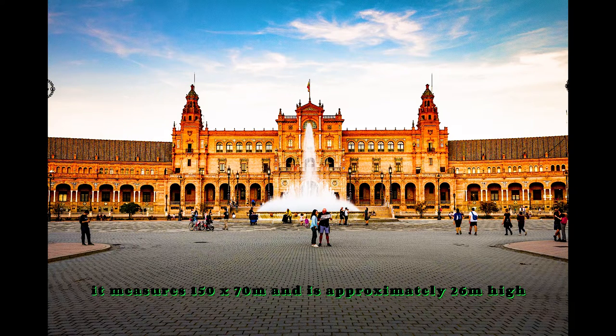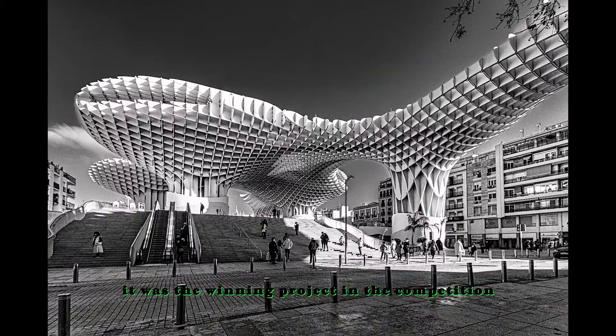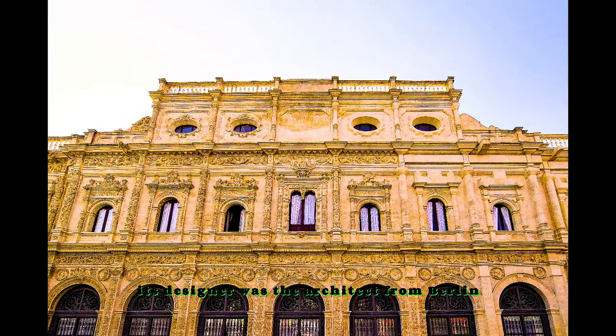It measures 150 x 70 meters and is approximately 26 meters high. It was the winning project in the competition opened by the Seville City Council to carry out the renovation of the square in which it is located. Its designer was the architect from Berlin, Jürgenmeier.